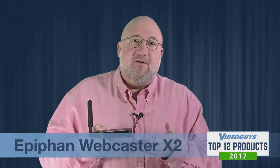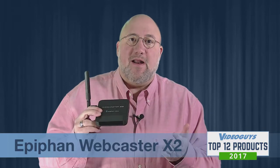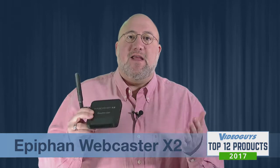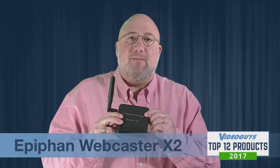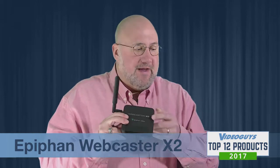This second-generation product is more than twice as good as its predecessor. But here's the most amazing part — it's the same $299.95 price point. For under $300, you can turn any HDMI camera you own into a live streaming production device. That's real exciting.